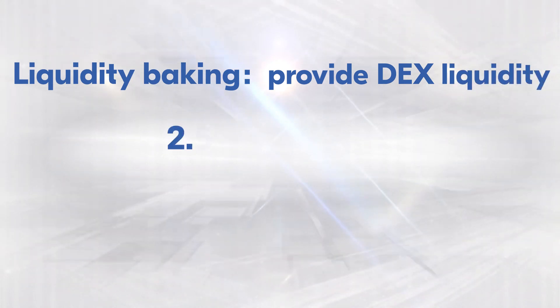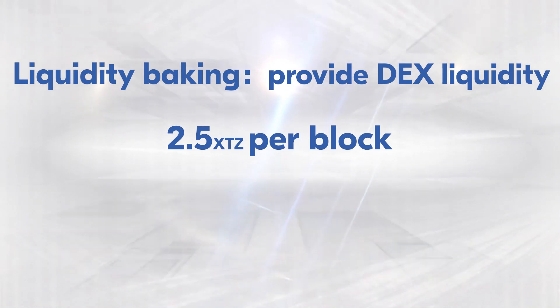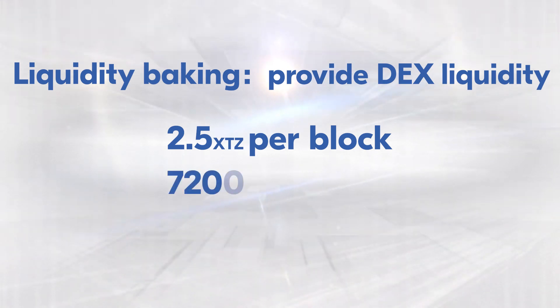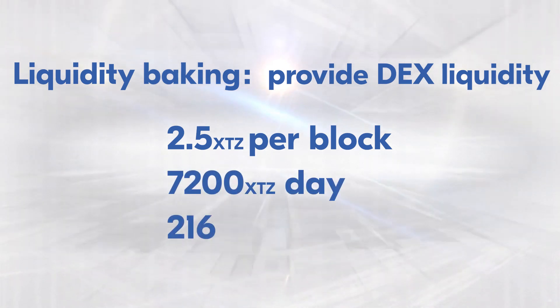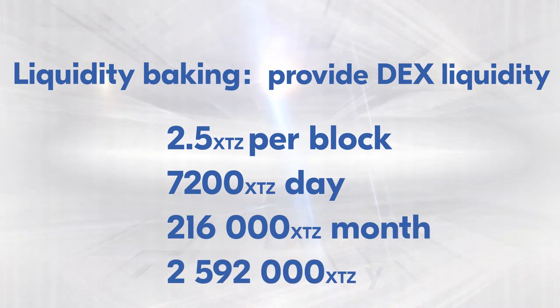At the moment, a 2.5 Tez subsidy is granted at each block for the liquidity pool participants. And since we have 2 blocks per minute, there are 7200 Tez subsidy rewards daily, equal to 2.6 million per year. Looks good, huh?